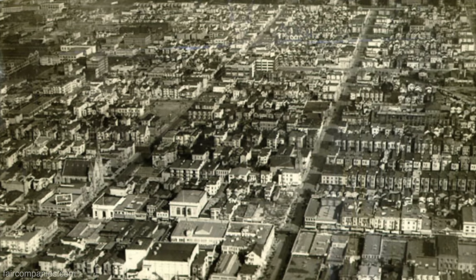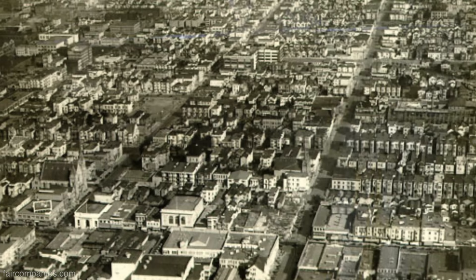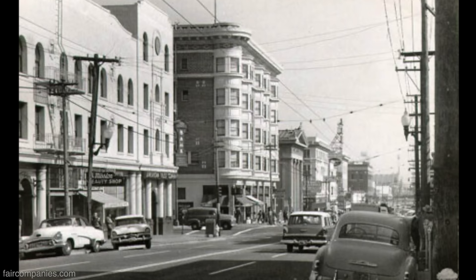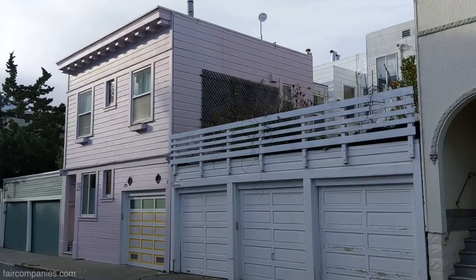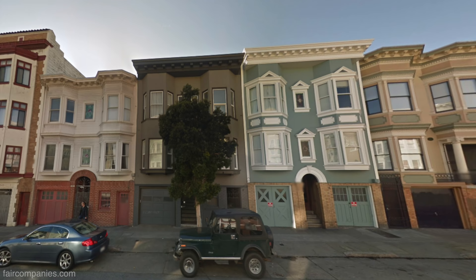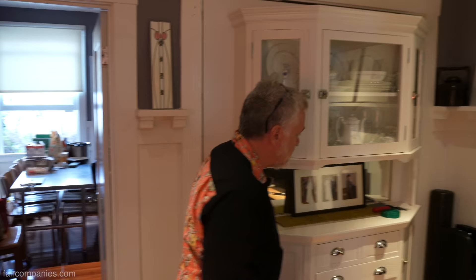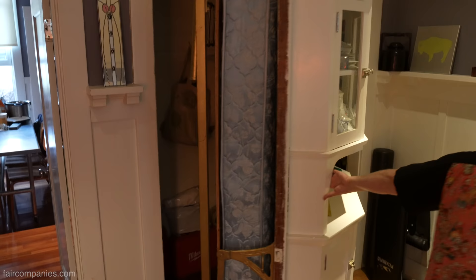People didn't have 30-year government-backed mortgages back then, so you'd buy the lot — the vacant land — and build what you could afford on a cash basis or with a short-term balloon payment loan. In this particular case, which is very common in our neighborhood, there was a back cottage built first, and then about 20 years later they built the building we're in now, which is a four-unit apartment building. Partly what we did here — this is one way you got a living room in the daytime and an extra bedroom at night.